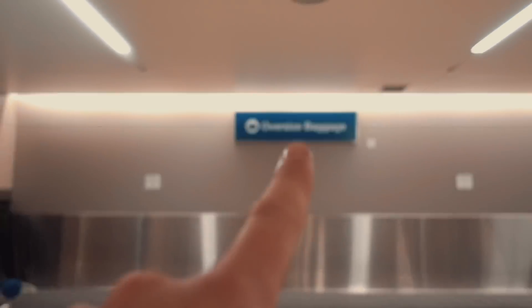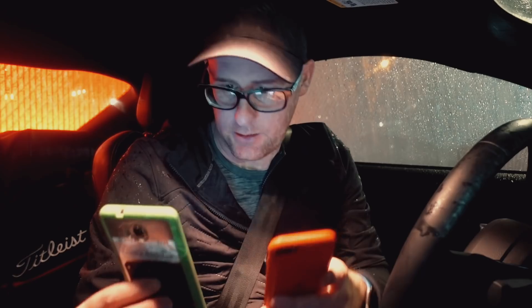Two bags — come on! I want to get out of this airport now. It's raining, and this seems to be my car.